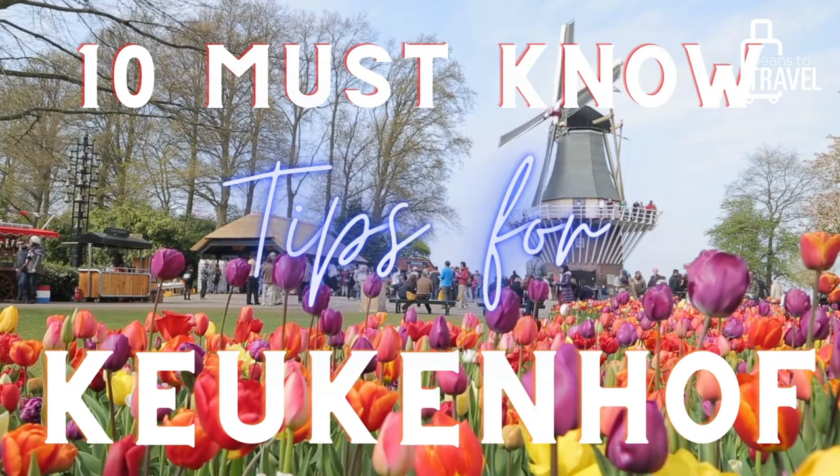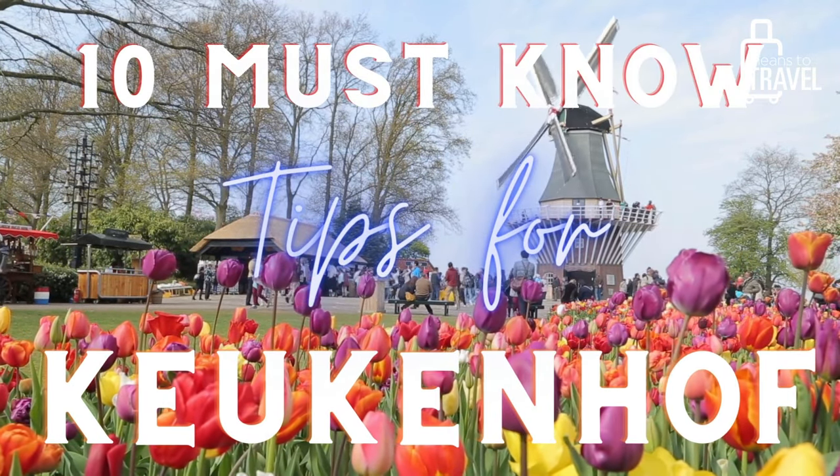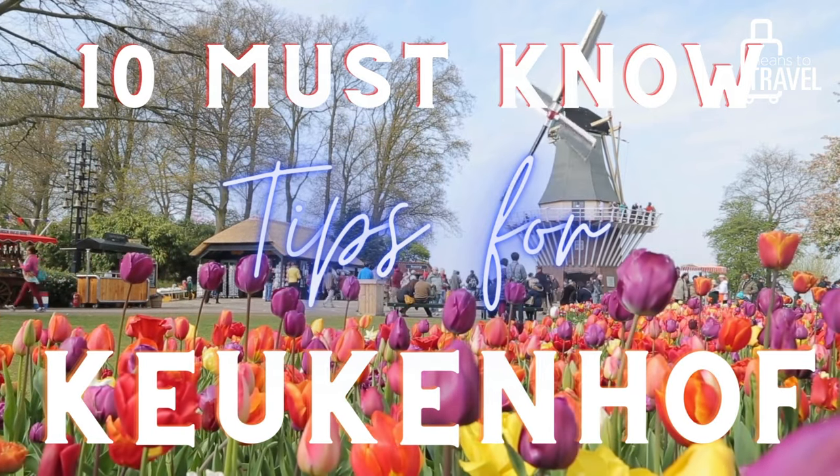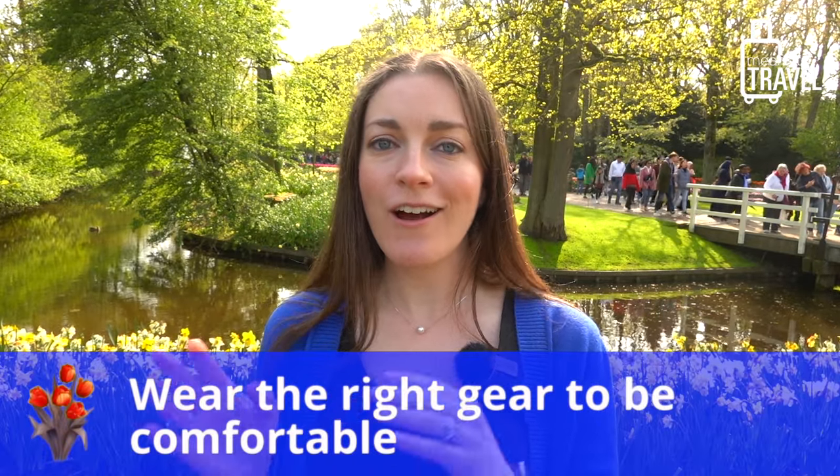Today I'm going to be sharing 10 tips for what to consider when you visit the Keukenhof. All right, without further ado, let's jump right in. My first tip is to make sure you are wearing all of the right gear.